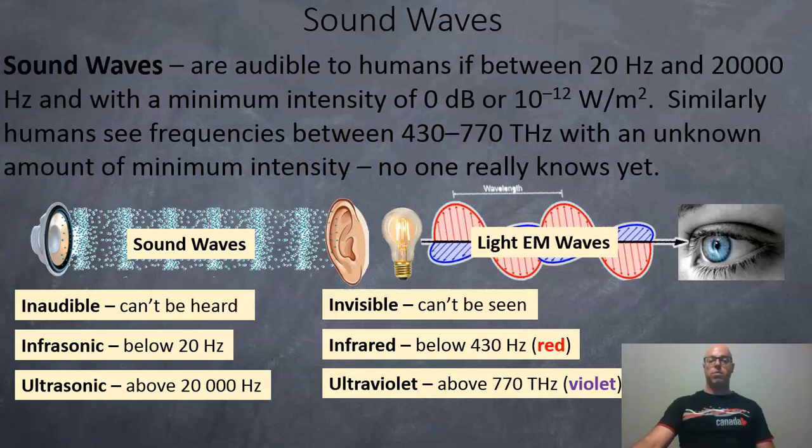Sound waves, if they're inaudible, you can't hear them. If they're below 20 hertz, they're called infrasonic. If they're above 20,000 hertz, they're ultrasonic and you can't hear them, but they're quite useful — we use them for ultrasounds in medicine. And infrasonic sounds have been determined to cause people to feel ill, and unfortunately they are used for crowd control sometimes.